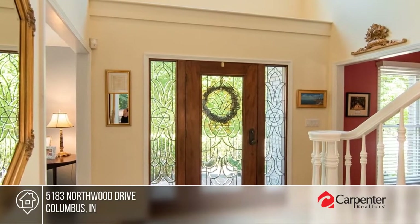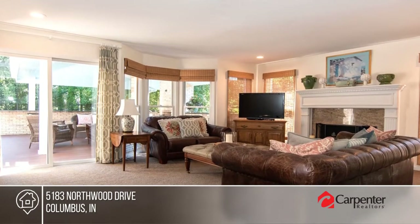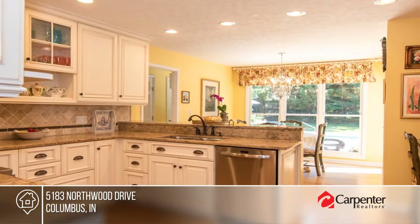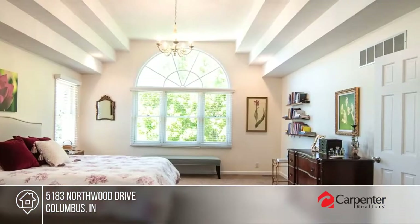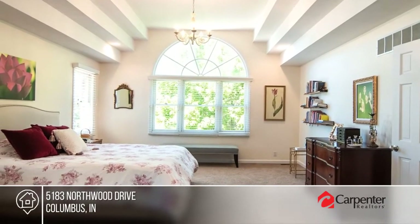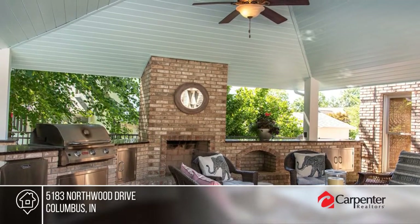This lovely 4-bedroom home features top-of-the-line kitchen appliances, wood floors, plenty of natural light, a home office, a vaulted master suite, a 3-car garage, and a finished basement. There's an outdoor fireplace, TV hookup, and covered living area overlooking a pool and fenced-in yard. See how you can unwind in your new home by calling Holly Downey today.